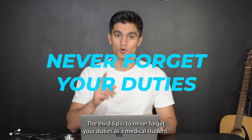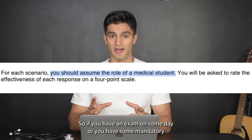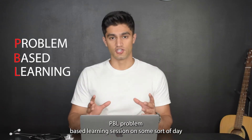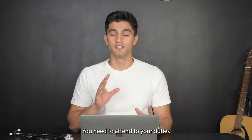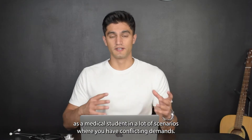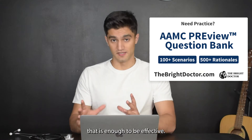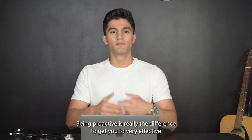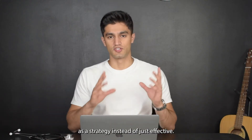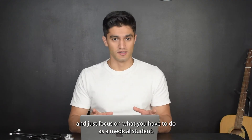The third tip is to never forget your duties as a medical student. Your role in this entire test is as a medical student. If you have an exam or a mandatory PBL session that conflicts with something else — even something very important — it doesn't matter. You need to attend to your duties as a medical student. In scenarios with conflicting demands, skipping the secondary obligation to focus on your medical student duties is usually enough to be effective. Being proactive and finding a way to meet both obligations or reschedule the secondary one is what elevates you to very effective.